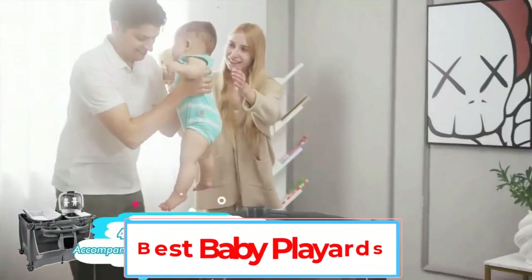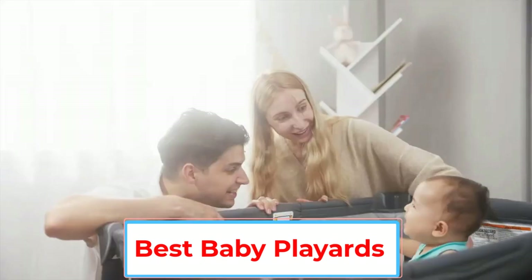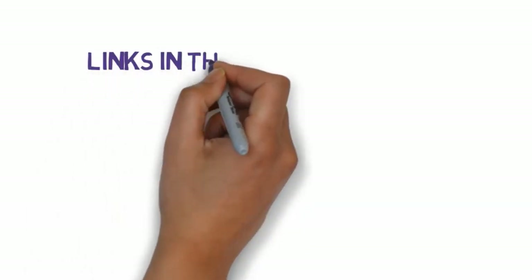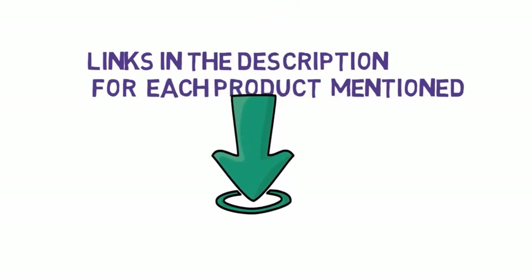Are you looking for the best baby playyards? In this video, we will look at some of the best baby playyards on the market. Before we get started, we have included links in the description, so make sure you check those out to see which one is in your budget range.